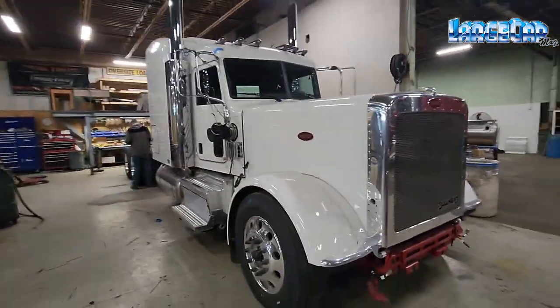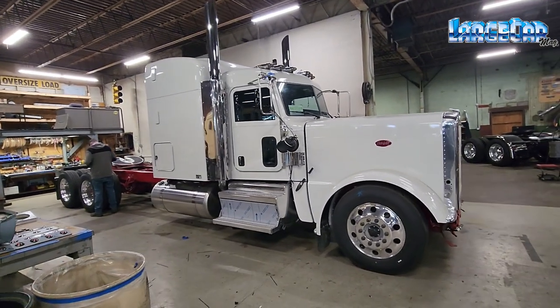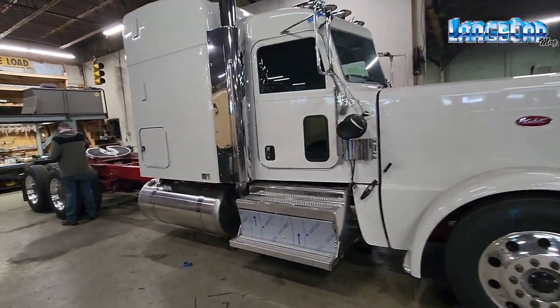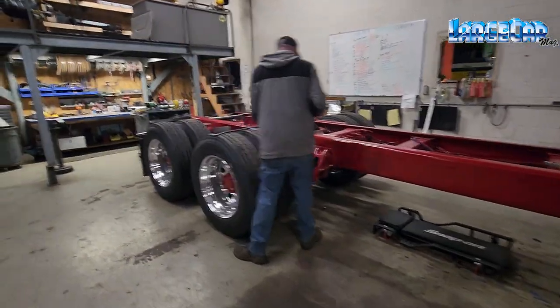This truck is incredible. I can't wait to see the finished product. We're going to do a walk around of what they've got done so far, and be back with you for an update — maybe for a finished video.